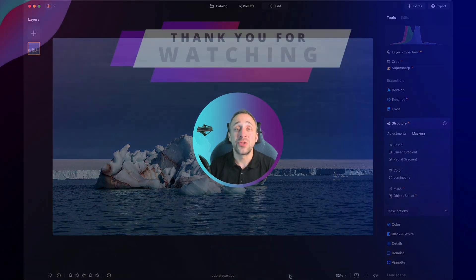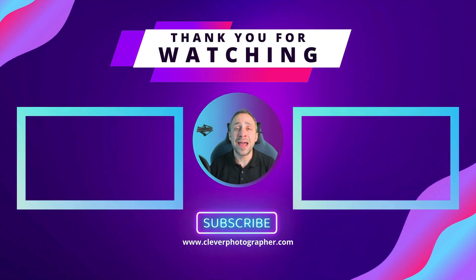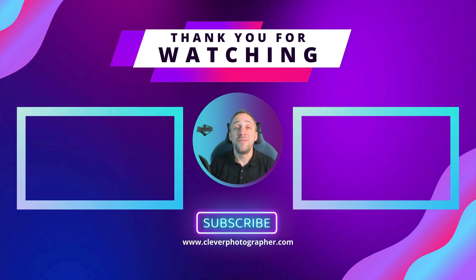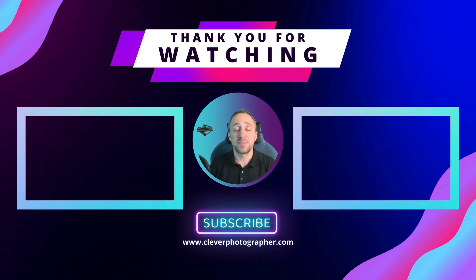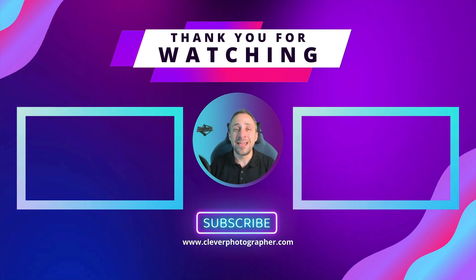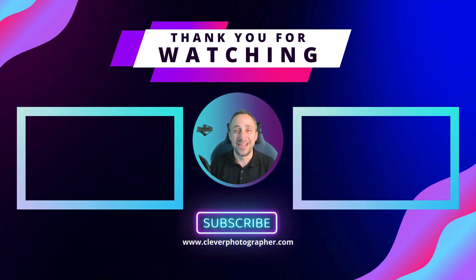And that's the end of today's video. If you have any questions about Luminar Neo or photography in general, write them in the comment section below. If you enjoyed it, like and share it, and don't forget to subscribe to our YouTube channel so you don't miss any of our future content. My name is Jacob Bors and I can't wait to see you in our future videos.